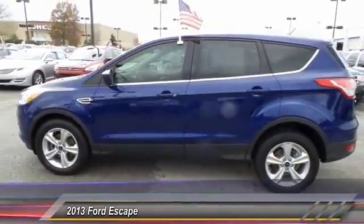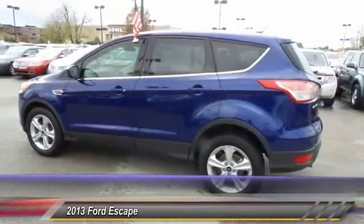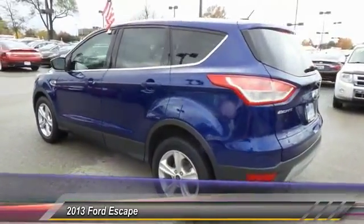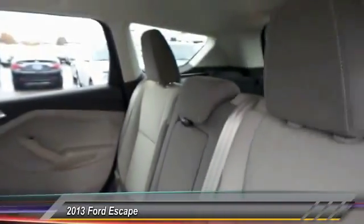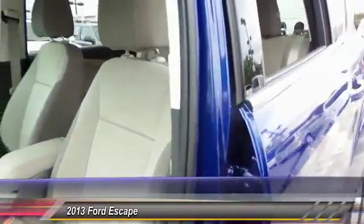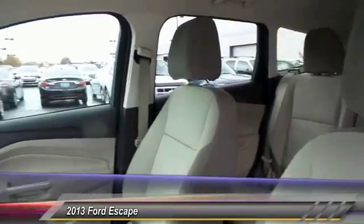This vehicle has less than 25,000 miles. Here are some of this vehicle's great options: traction control, dual airbags, Bluetooth, power steering, front air conditioning, one owner, alloy wheels.